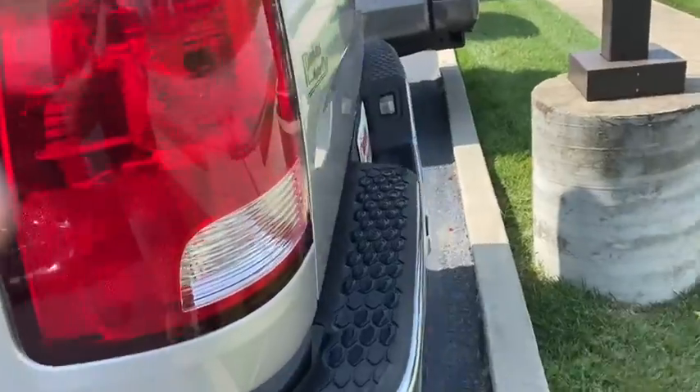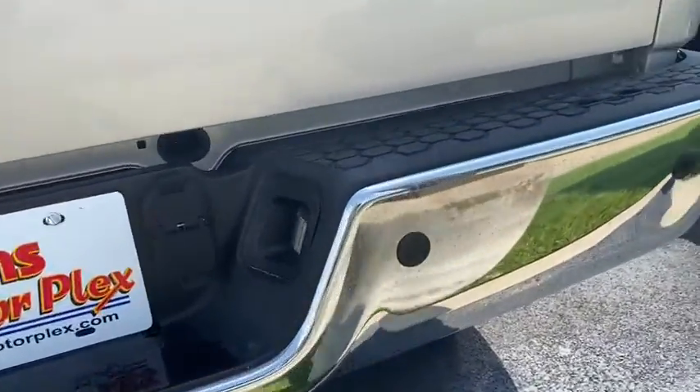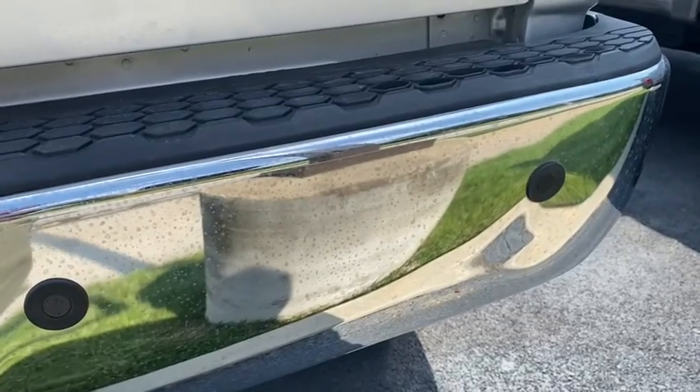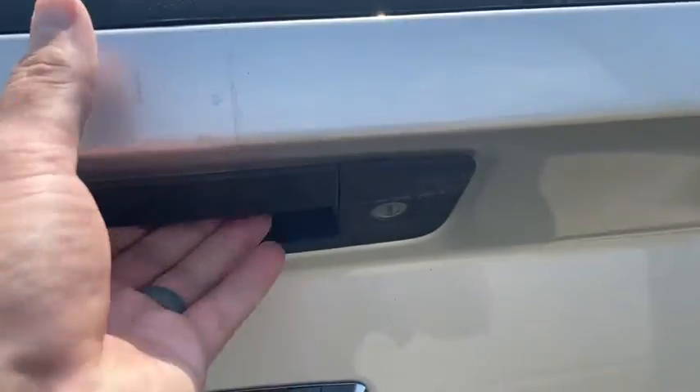Coming around the back, I do have a dent on the back bumper. Not major, but it is a dent, and there's a scratch up here at the top where something's hit it. It's been touched up.